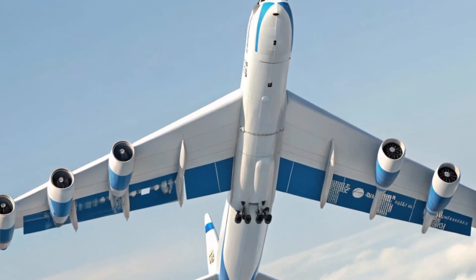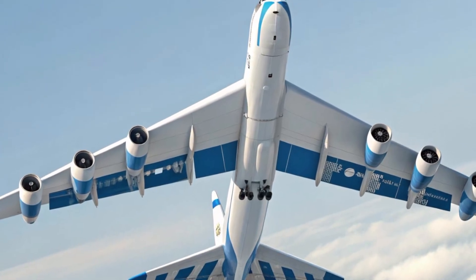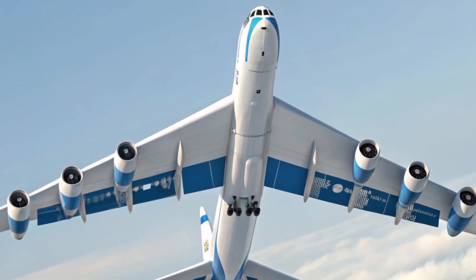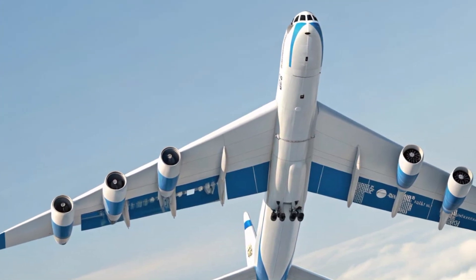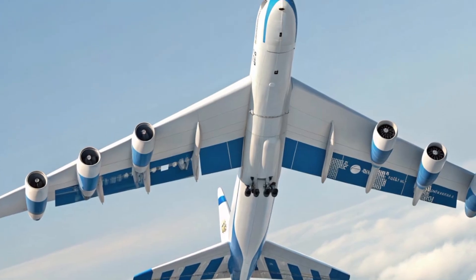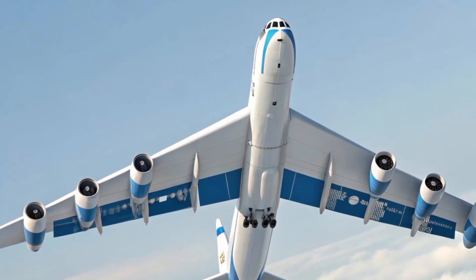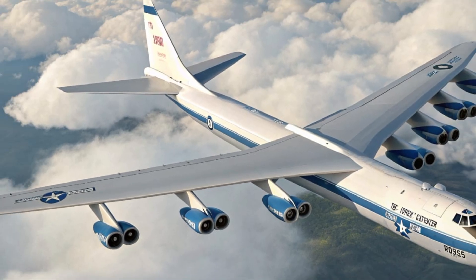One of the most striking features of the B-52 is its massive wingspan, stretching over 185 feet. These wings are not just for looks — they allow the aircraft to carry a tremendous payload of up to 70,000 pounds of bombs, cruise missiles, or smart precision-guided munitions.